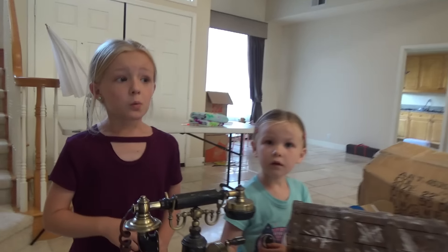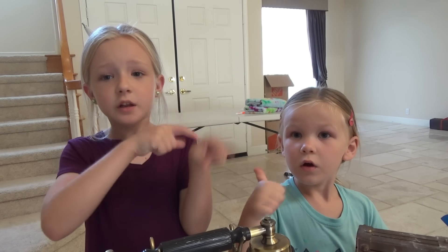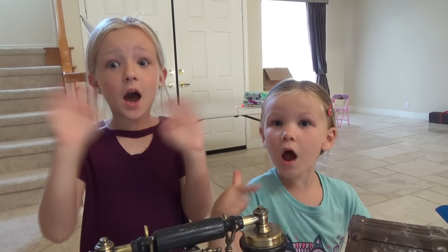That's all we got time for today. Before we say goodbye, tell us what we should try to figure out first — should we try to figure out this phone, the chest, or the keys? You guys tell us down below. Make sure you give us a huge thumbs up, click that subscribe button, turn on notifications. See you guys later, bye!